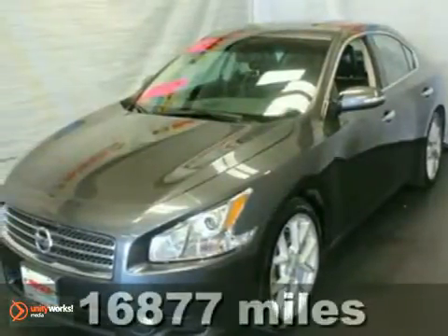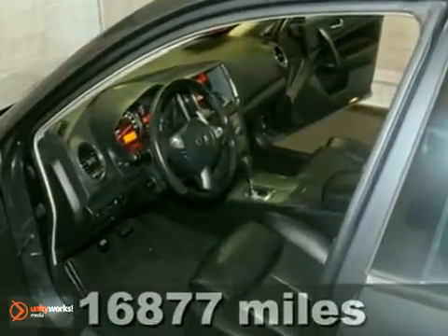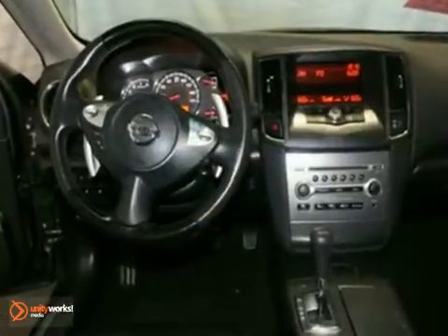You can't go wrong with this extra clean, one local-owner 2009 Nissan Maxima 3.5 SV. With aluminum wheels, brake assist, and a CD changer, it's bound to sell fast. You'll also get keyless entry, leather seats, and a power sunroof.